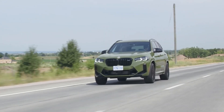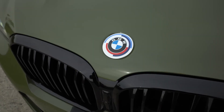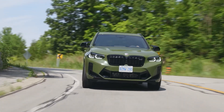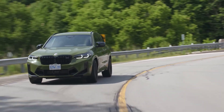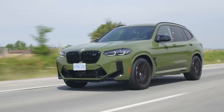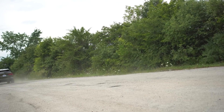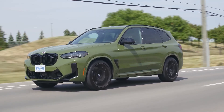One of the most impressive entries in the SUV segment is the Munich-bred monster called the BMW X3 M Competition. With its twin-turbocharged 3-liter inline-six dialed up to a magnificent 503 horsepower and 479 pound-feet of torque, this little devil can hit 60 miles per hour in a freaking 3.3 seconds and top out past 170 miles per hour.